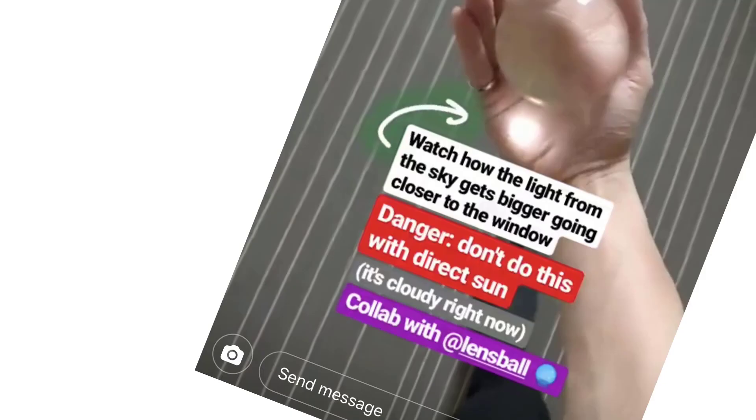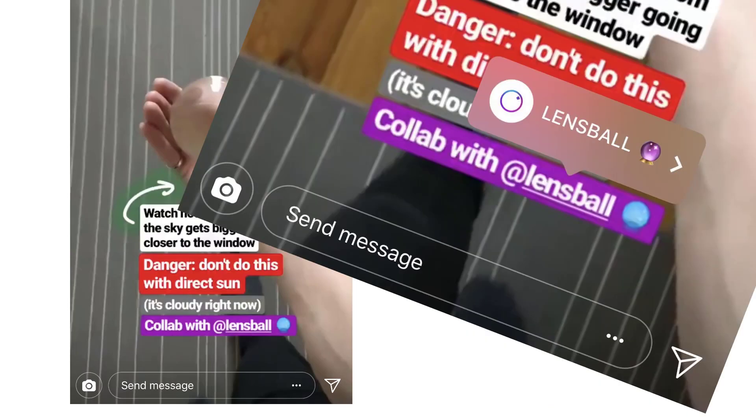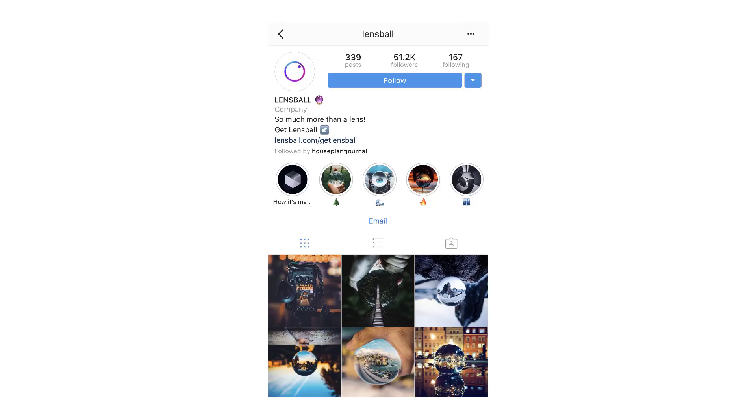Lens ball is a photography lens in the form factor of a crystal ball. I thought, oh that's kind of cool — it's a little gimmicky but very appealing to the eye. So I clicked on the account, went to the account — here's the account at lens ball on Instagram, you can go look it up yourself — and I went to their website to see what sort of pitch I would get.